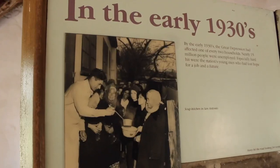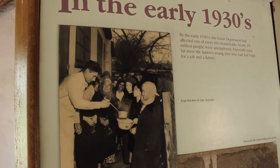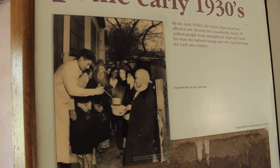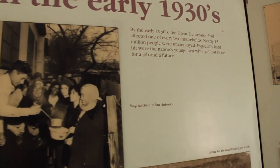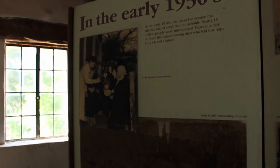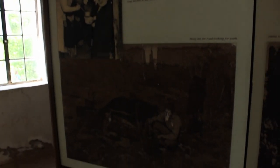Over here we also have a couple of different rooms with some signage. We're going to learn a little bit more about the building and its history that started all the way back in the 30s. It says here that by the 30s the Depression had affected one in every two households. Can you imagine — one in every two households were completely affected? That sounds kind of like the state of our world right now.